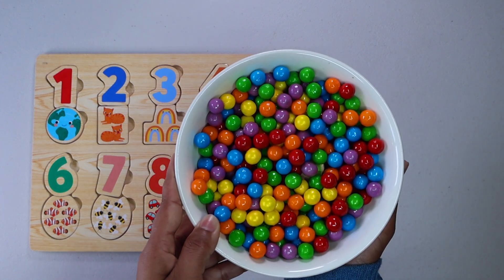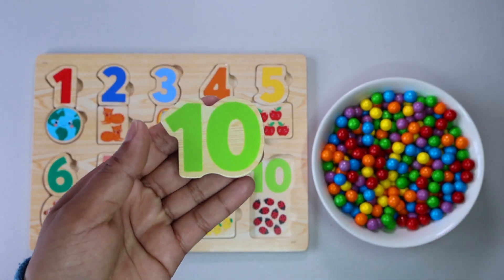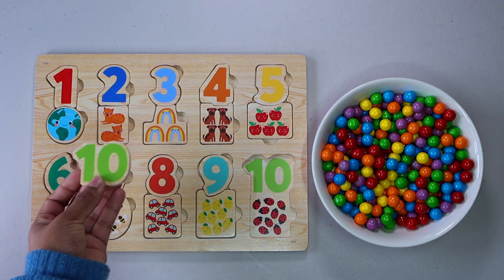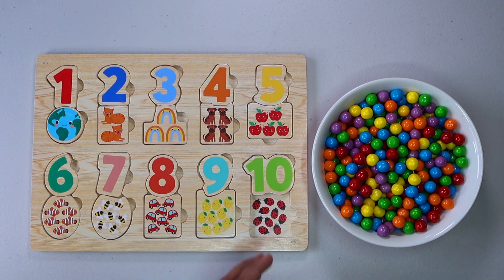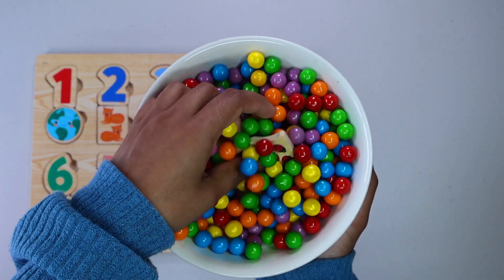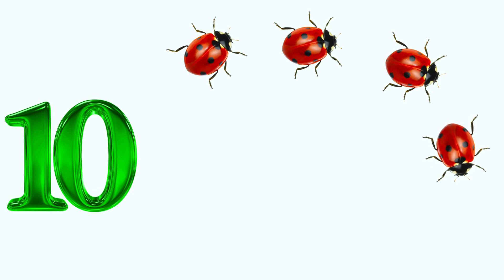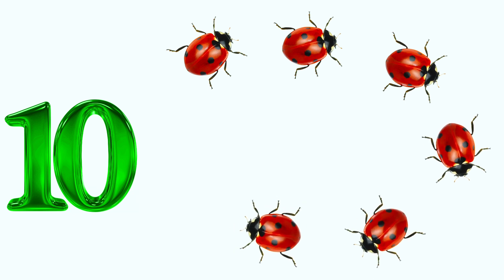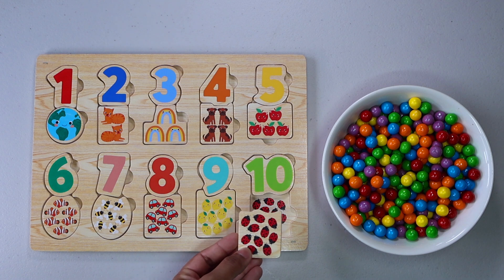Let's keep finding more numbers. It is number 10. Do you see number 10 anywhere? There it is. Let's keep finding. Ten ladybugs. 1. 2. 3. 4. 5. 6. 7. 8. 9. 10. Do you see the picture of ten ladybugs anywhere? That's right, here.